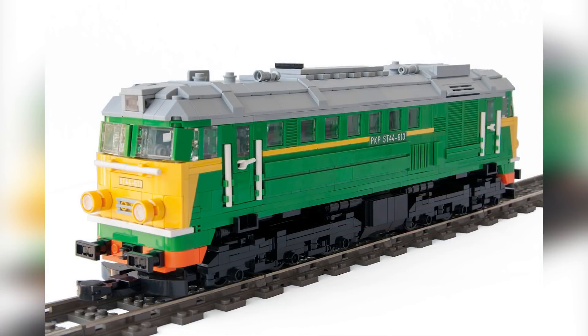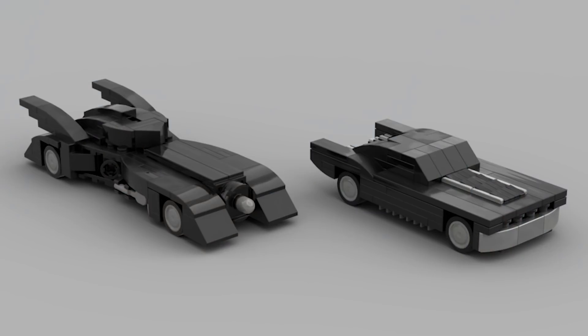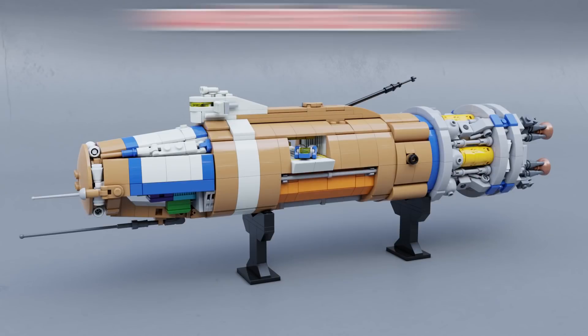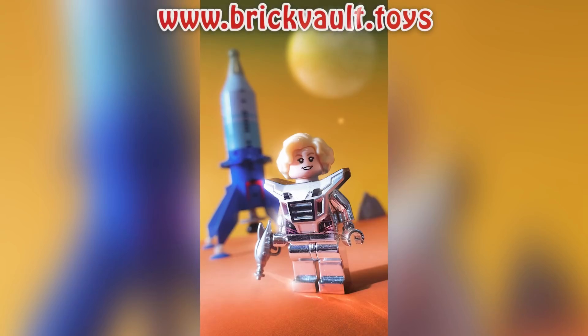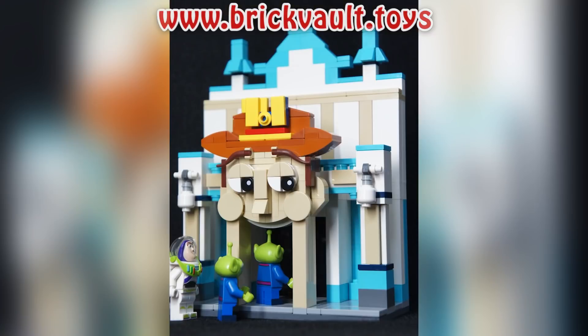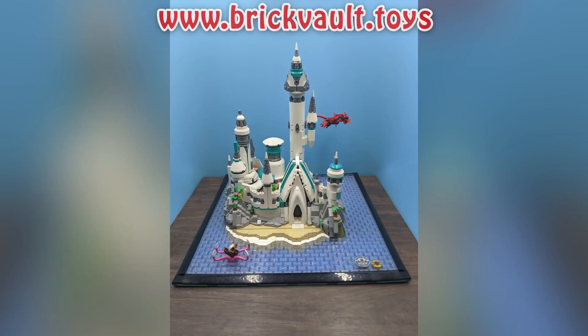Anyway, that is it for my personal favorite Top 10 MOCs of the week episode. Remember, if you enjoy our content you can always like, subscribe, comment, and share. Check out the web store, and check out those links in the description below for the designers featured in this video. Thanks so much for sticking around to the end — we'll see you next time at Brick Vault!